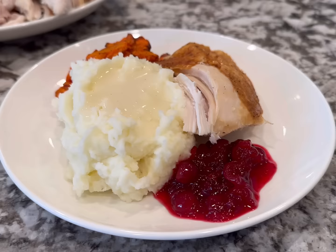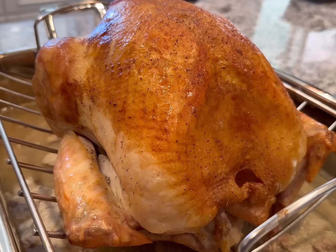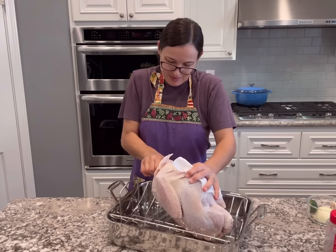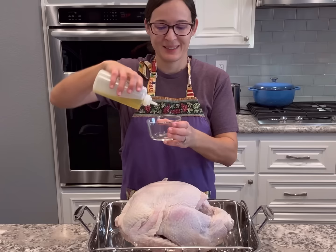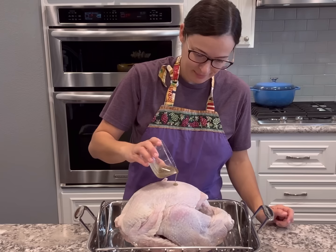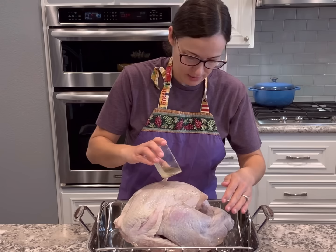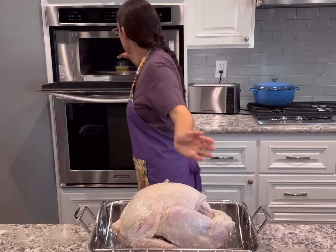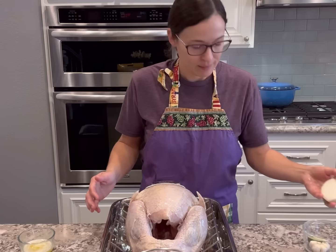Once my turkey is thawed, I'm going to make our first dinner with all of the turkey and plenty of sides for the entire week. I take out the turkey, remove the giblets and neck, and pat everything as dry as I can on the outside — that helps everything stick and keeps the seasonings in place during cooking. You can save the giblets to help make stock later or cook them and put them in stuffing. I personally didn't use them in any of these recipes but you definitely can.